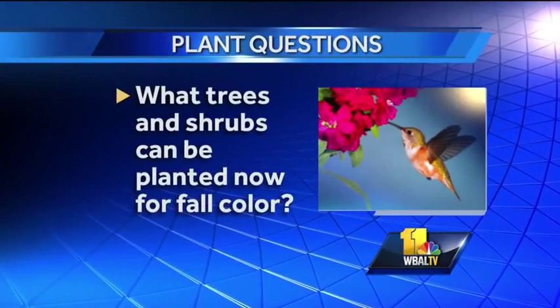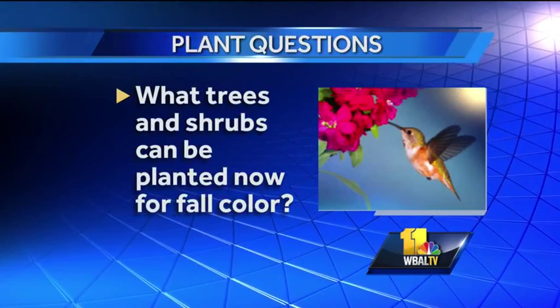What trees and shrubs can be planted now for fall color? There are all sorts of things. The burning bush — a lot of people know about that. Things like nine bark and fothergilla are other plants that give you a lot of nice foliage color. Clethra turns up beautiful color. Some of the dogwood trees — the leaves get beautiful red and they get berries on them.